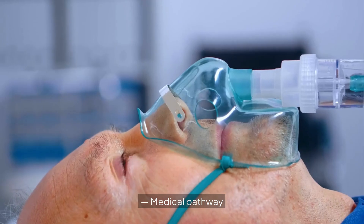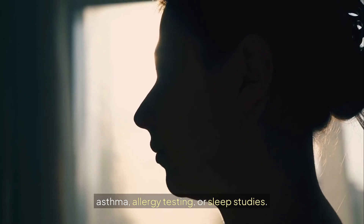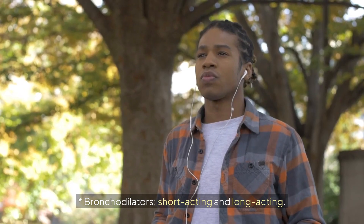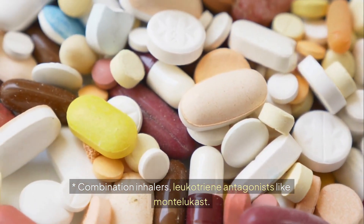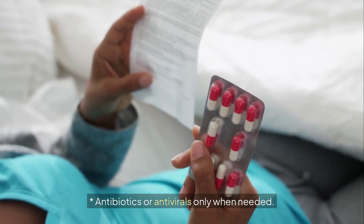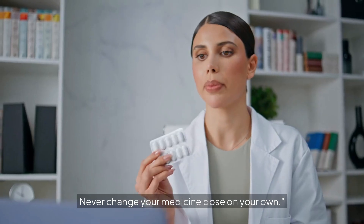Medical pathway: In the clinic, doctors may perform spirometry to measure lung function, chest X-rays or CT scans, phenotests for asthma, allergy testing, or sleep studies. Treatment may include inhaled corticosteroids to reduce inflammation, bronchodilators (short-acting and long-acting), combination inhalers, leukotriene antagonists like montelukast, biologic therapy for severe asthma, antibiotics or antivirals only when needed, and pulmonary rehabilitation for COPD or fibrosis. Never change your medicine dose on your own.